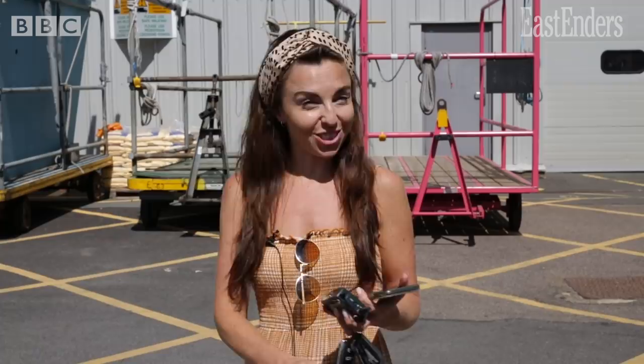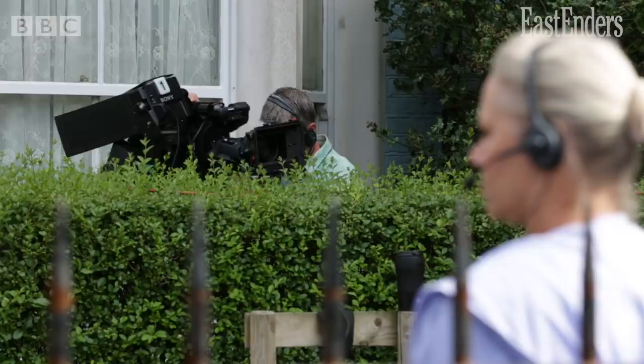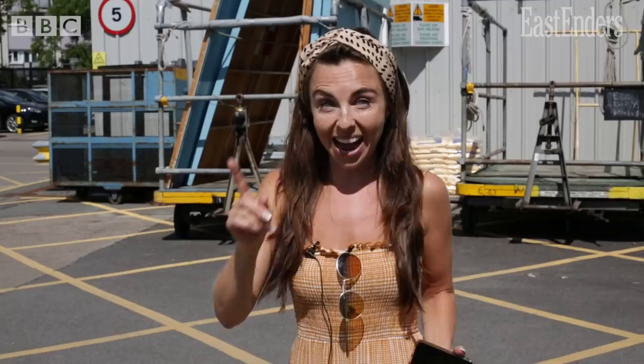I've just come in for my first official day of filming, but previous to this we were all brought in for the day. We all sat in the Queen Vic at a social distance and had a meeting with our boss, the exec producer, to discuss how we're going to film, what kind of shots we're going to use, and what kind of tricks we're going to use.